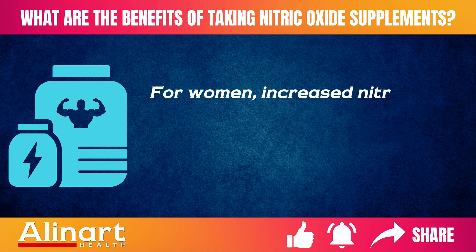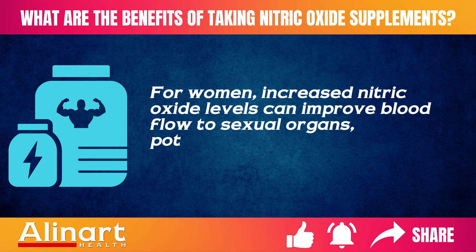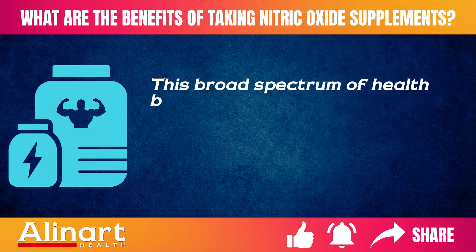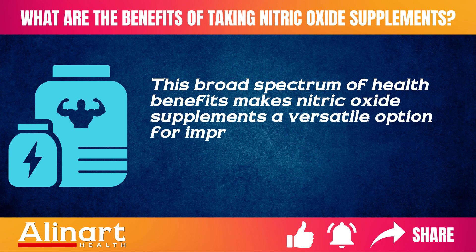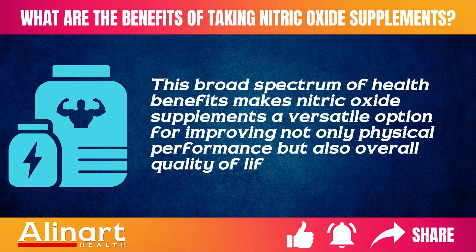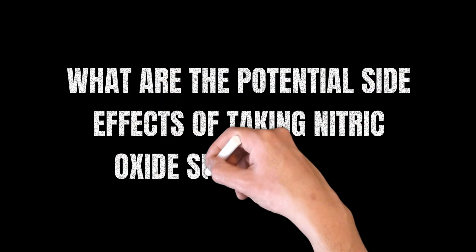For women, increased nitric oxide levels can improve blood flow to sexual organs, potentially enhancing arousal and sexual response. This broad spectrum of health benefits makes nitric oxide supplements a versatile option for improving not only physical performance, but also overall quality of life.